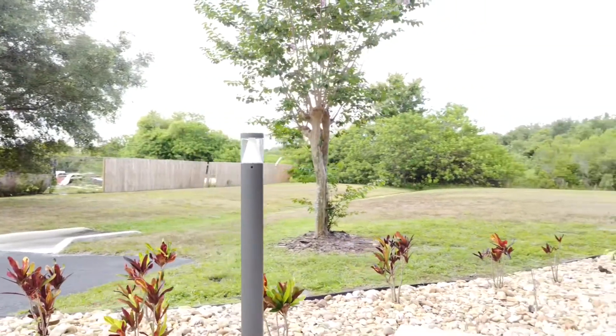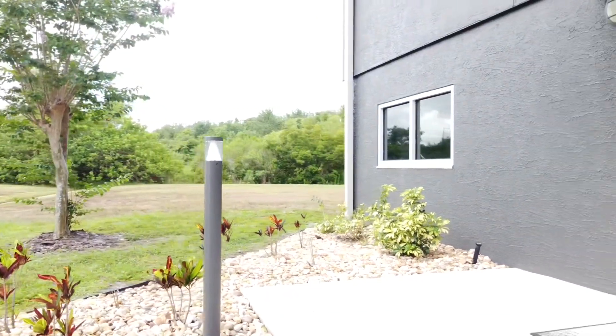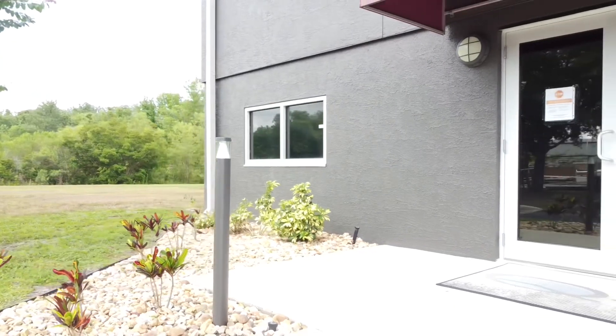Introducing our new triangular contemporary slimline bollard. This bollard offers lighting with a slender, clean, and unobtrusive appearance.